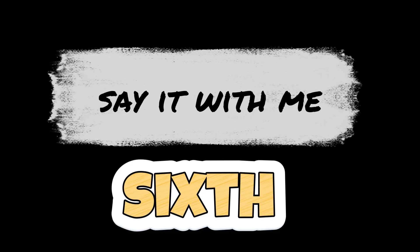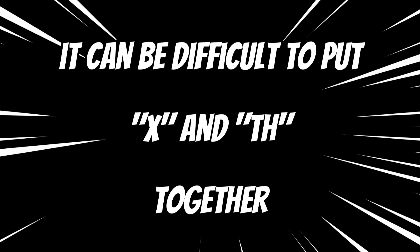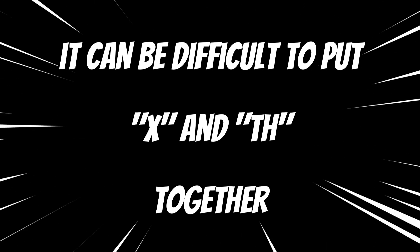Let's pronounce it together. SIXTH. SIXTH. It only has one tricky syllable and it might seem a little simple when you look at it, but there is a twist. The challenge here is that tricky combination of sounds, especially that KSTH.